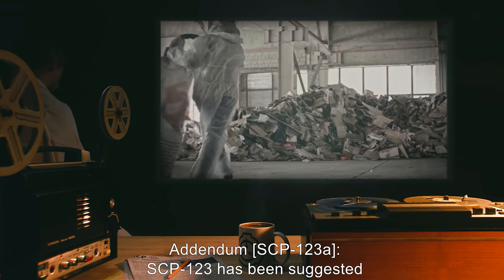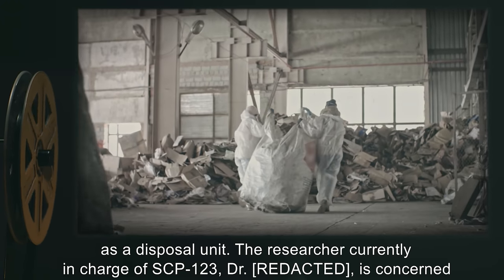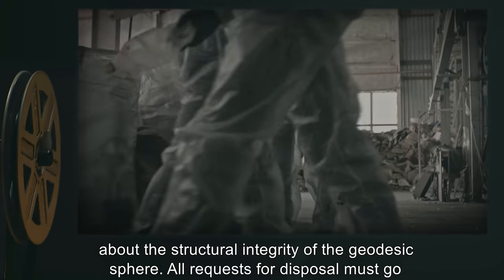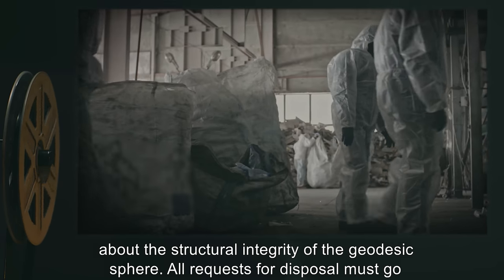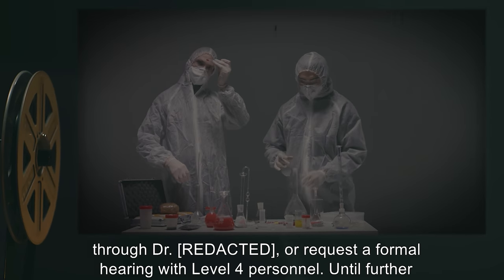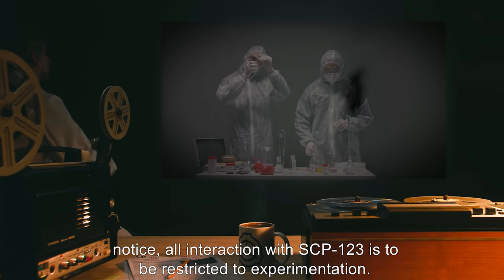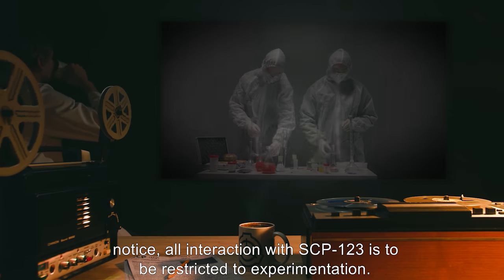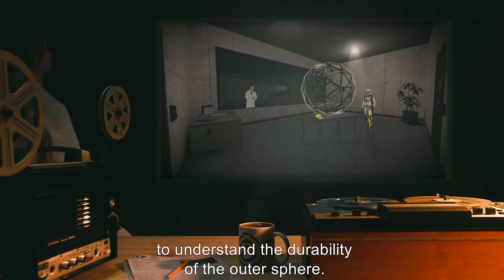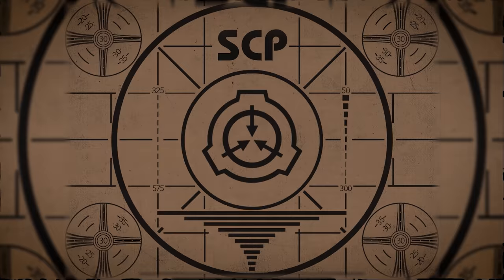Addendum SCP-123-A: SCP-123 has been suggested as a disposal unit. The researcher currently in charge of SCP-123, Dr. Rask, is concerned about the structural integrity of the geodesic sphere. All requests for disposal must go through Dr. Rask or request a formal hearing with Level 4 personnel. Until further notice, all interaction with SCP-123 is to be restricted to experimentation. Command personnel agree that further research is needed to understand the durability of the outer sphere.